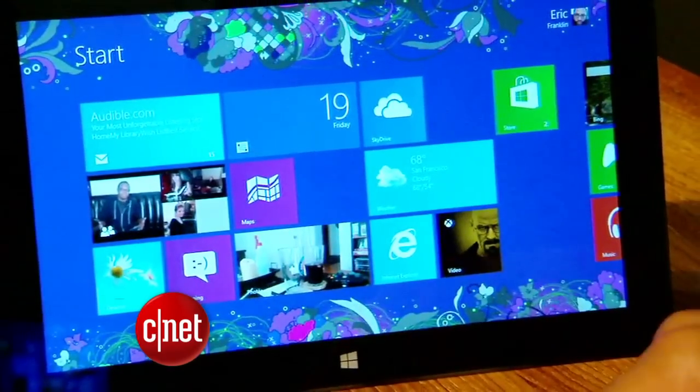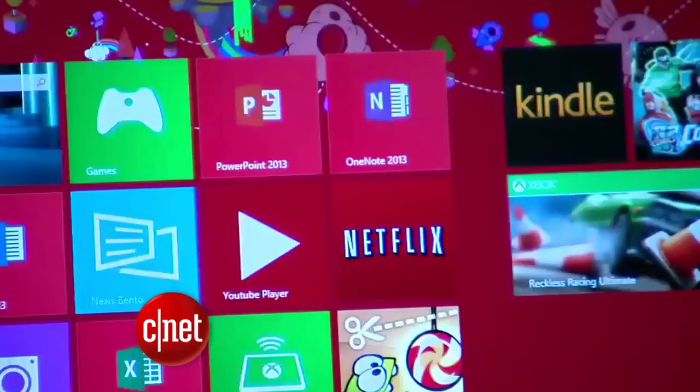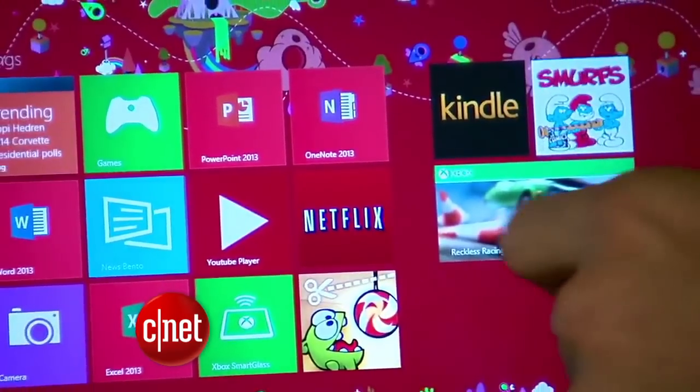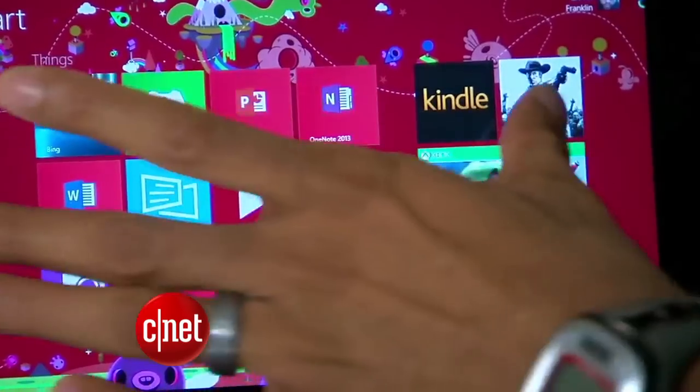Microsoft's Surface tablet is now sold at Best Buy and Staples. Before this, the only way to buy the tablet was through a Microsoft retail store or online. There's been no official word from Microsoft about how many have bought the Surface, but last month CEO Steve Ballmer said that sales were off to a modest start, but surely having it in big box retail stores will help.